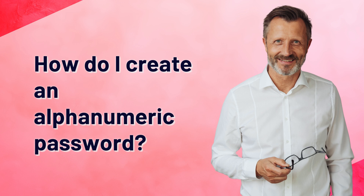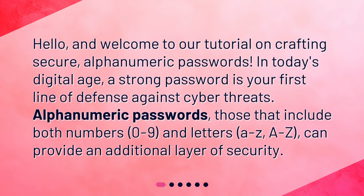How do I create an alphanumeric password? Hello, and welcome to our tutorial on crafting secure alphanumeric passwords. In today's digital age, a strong password is your first line of defense against cyber threats. Alphanumeric passwords — those that include both numbers (0 to 9) and letters (A to Z) — can provide an additional layer of security.